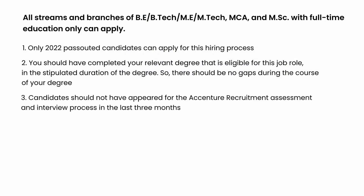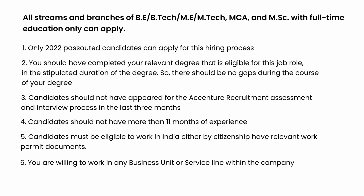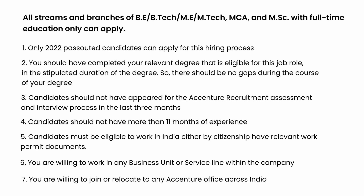Candidates should not have appeared for the Ascension recruitment, assessment, and interview process in the last three months. Candidates should not have more than 11 months of experience. Candidates must be eligible to work in India either by citizenship or by having any other relevant work permit documents. You should be willing to work in any business unit or service line within the company, and willing to join or relocate to any Ascension office across India.